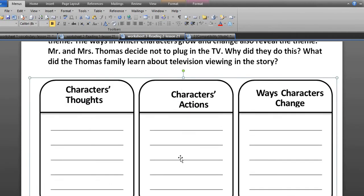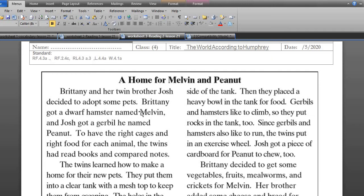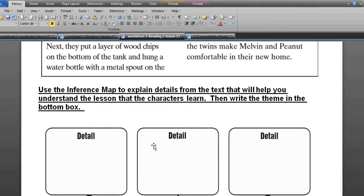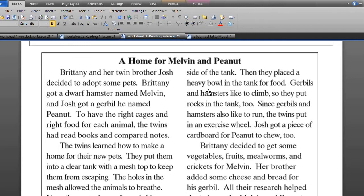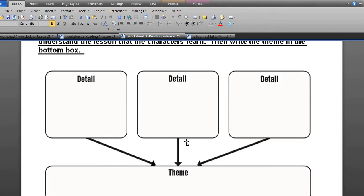Continue solving the worksheet. You can ask for help from your parents, siblings, or contact me and I will help you. You can also see an example about theme using a story called 'A Home for Melvin.' Read that story, then answer the inference map — write the theme and supporting details.